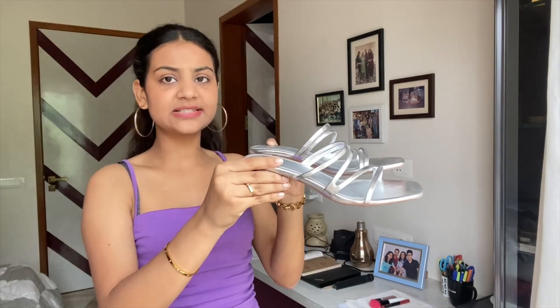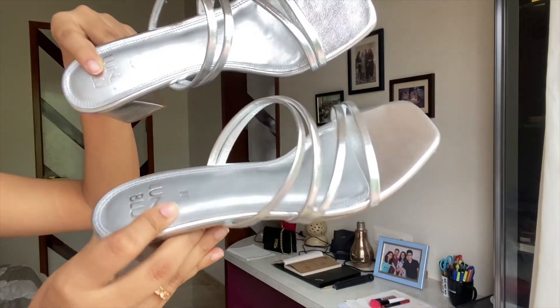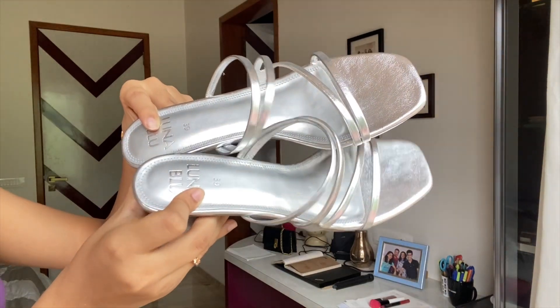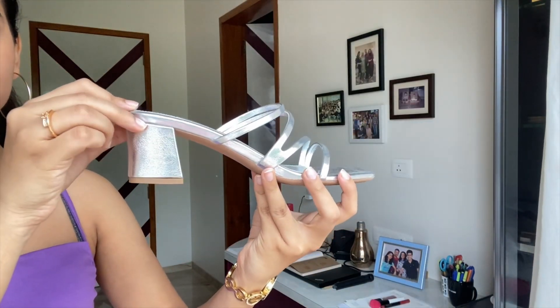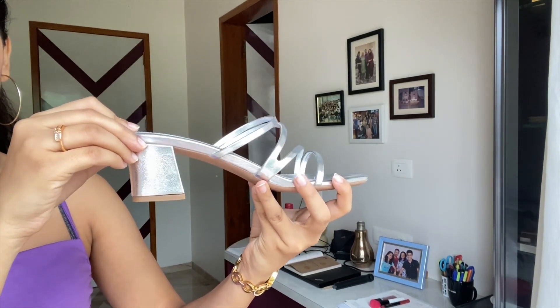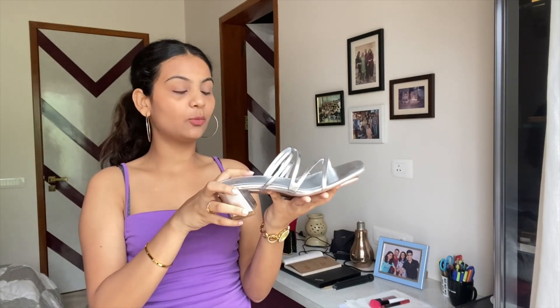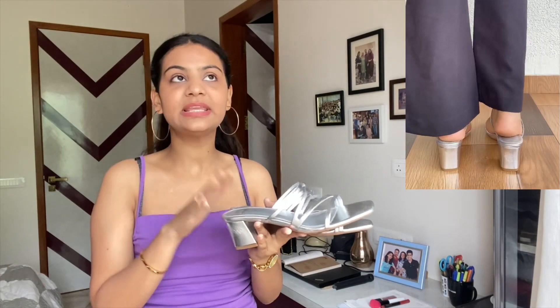Now moving on from black, let's go to silver — something so stunning and amazing. I got these very recently from Westside. They have very dainty, pretty-looking thin straps, and your foot definitely stays in properly. The heel is about two to two-and-a-half inches. These are from the brand Luna Blue at Westside, and I'll link them below. I got these for about ₹1300–1400. Trust me, these will really come through when you need to wear traditional sarees, lehengas, or Indian outfits.